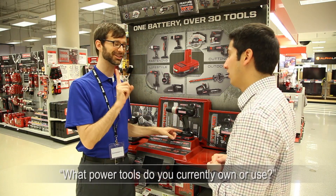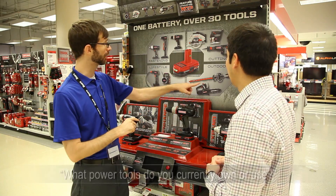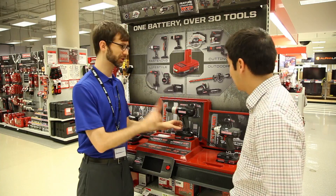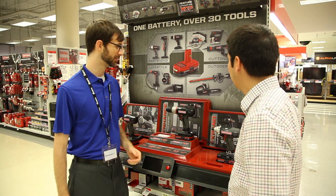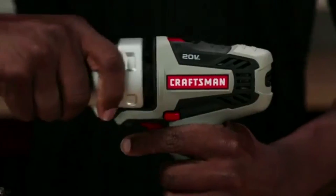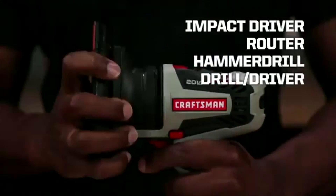What power tools do you currently own or use? This is another good question to ask the member to see which brand or platform they may prefer. For example, a person who has never owned a drill before may be a perfect customer for a 12-volt for its simplicity, or the bolt-on platform for its versatility.